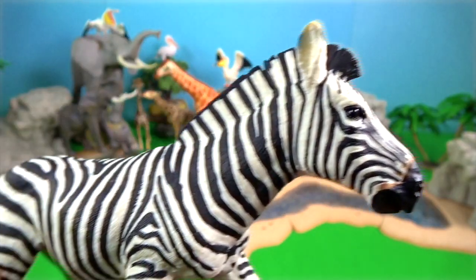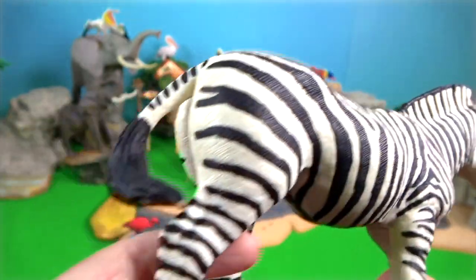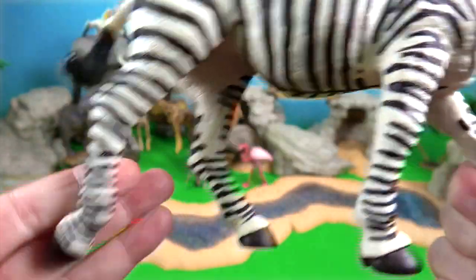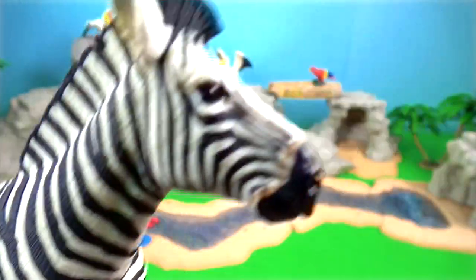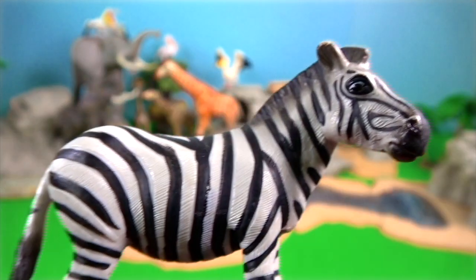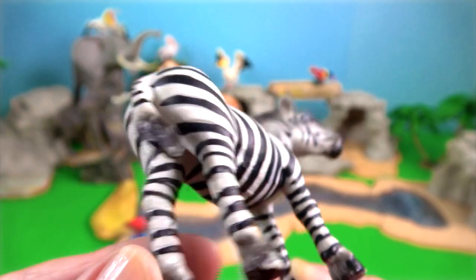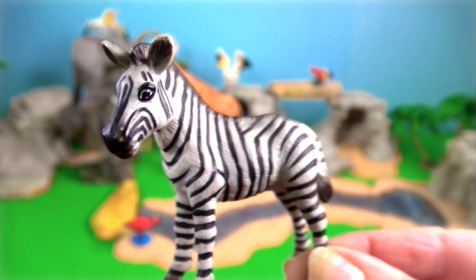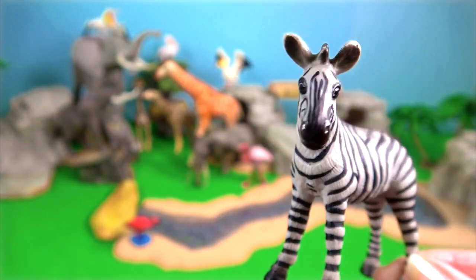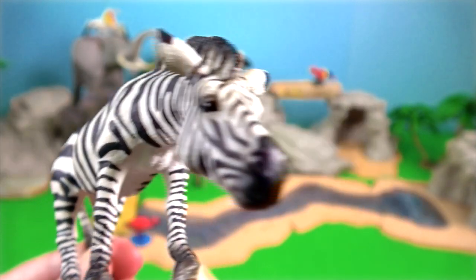Zebra. In Mozambique, there is a species called the Selous Zebra that are found in Gorongosa National Park. Their belly is partly striped and they have clean black and white banding. They do not have the brown shadow stripes like the Chapman Zebra. Zebras have very different temperaments to horses — they are far more aggressive and a lot more dangerous. Zebras have been known to kick each other to death.